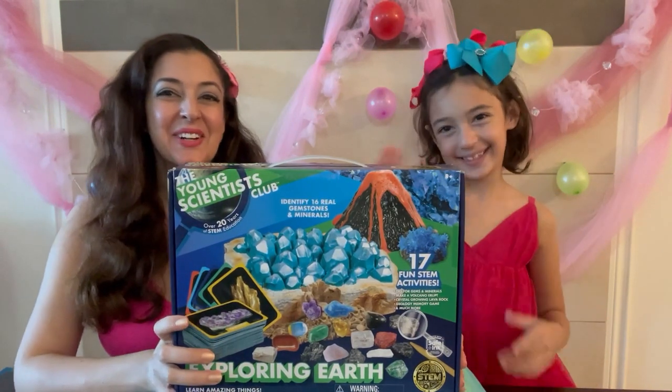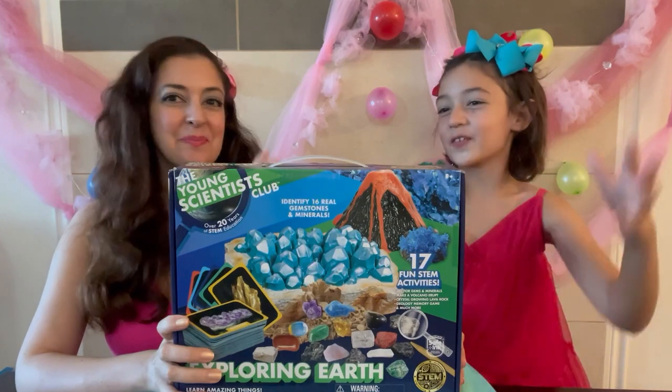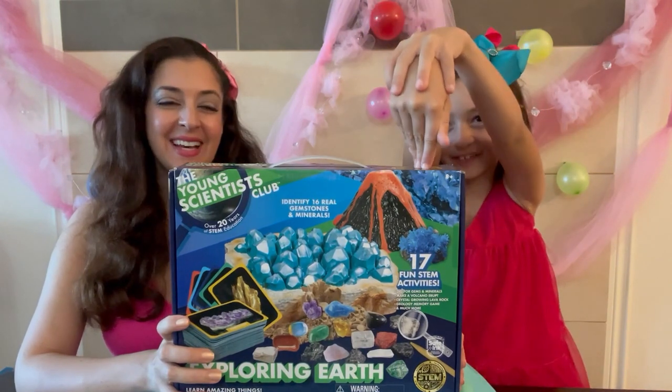Hello, welcome back to our channel. We have a really exciting toy today — we are reviewing lots of minerals.